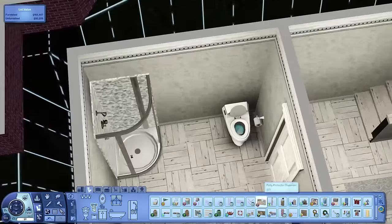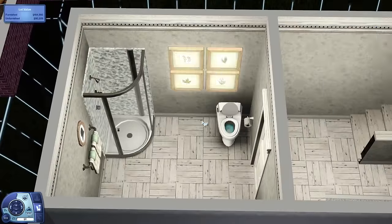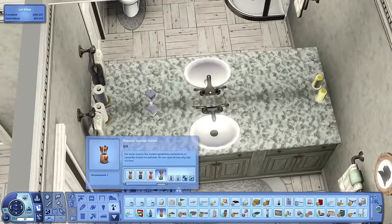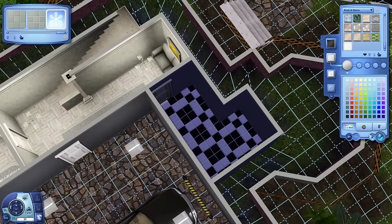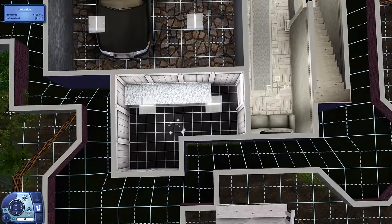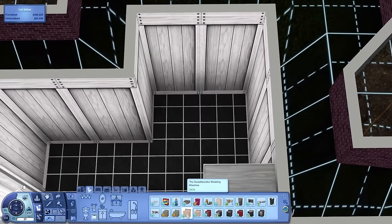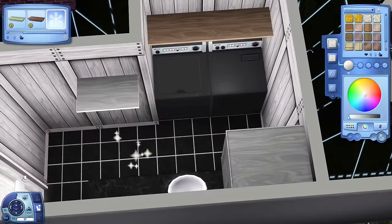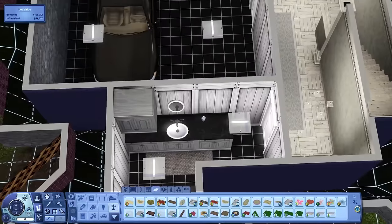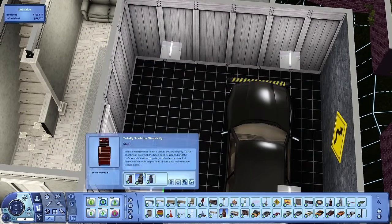I'm putting in artwork in the downstairs basement bathroom — it's a full bathroom and acts as a guest bathroom. There was no room on the first floor, but it's right at the bottom of the stairs so it's pretty convenient. Next door is the laundry room, which is pretty spacious. I'm not sure if it's fully usable because I put a hamper kind of close to the door — if your sims can't get through, just remove one of the counters or the hamper.